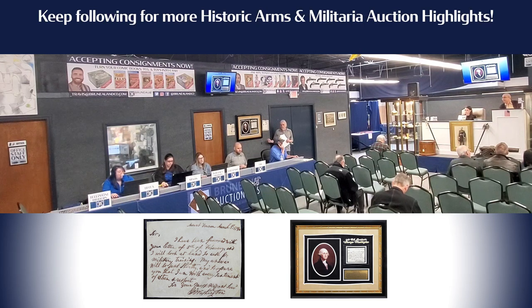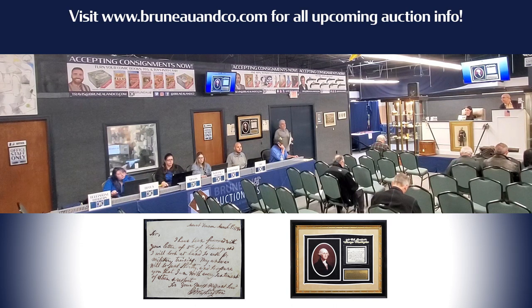At 4,250 looking for 4,500. Yes. 4,750. 5,000. I've got 4,750 looking for 5,000 on the letter. Yes. 5,500. 5,500. Where are you trying to run yourself? At 5,000 looking for 5,500 on a George Washington letter.